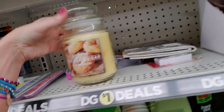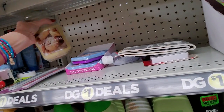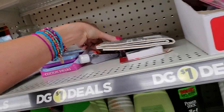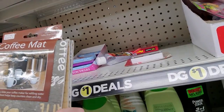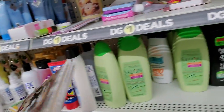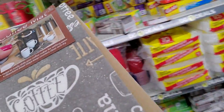Oh, here we have a candle just out of nowhere. I don't think this actually goes here — I don't think this is a dollar. And we have cotton swabs with a Disney princess on them. Coffee mat — I don't think these go here either. There's no clip strip or I'd hang it on the clip strip. There's no way this is a dollar.